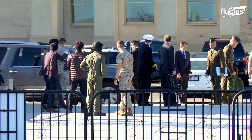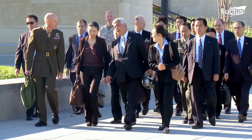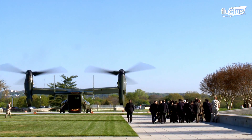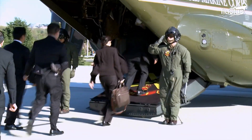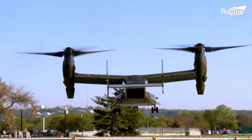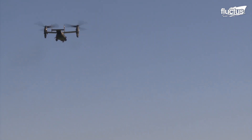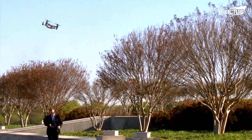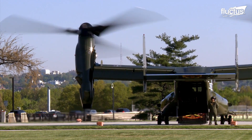The United States government frequently hosts foreign dignitaries, many of which must be shuttled from one place to another. When traveling by Osprey, the visitor and their team will be able to walk directly onboard the aircraft, which has a much nicer interior than the V-22s assigned to the military. The V-22 provides an excellent option for moving these important men and women from place to place, while ensuring they remain completely protected by highly trained members of the U.S. military. Thanks to the V-22's versatile takeoff and landing capabilities, there is no time wasted transporting the foreign VIP to the airport and back.